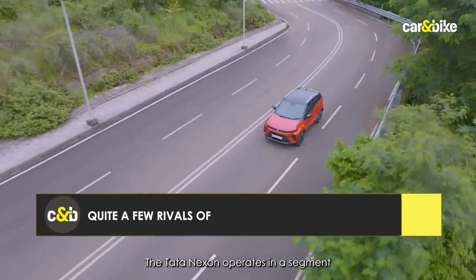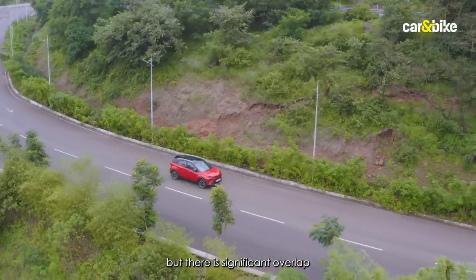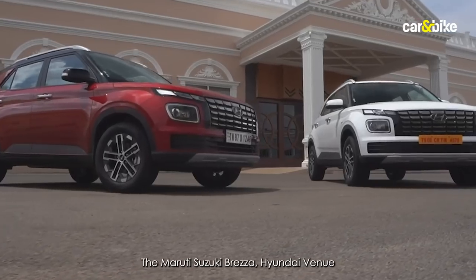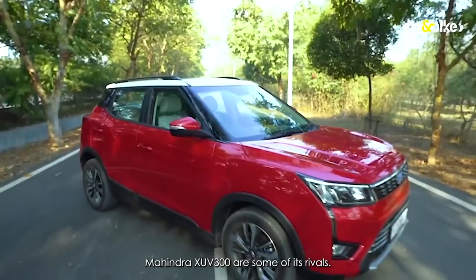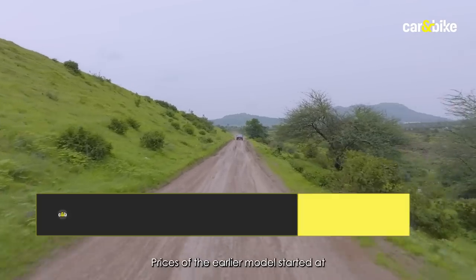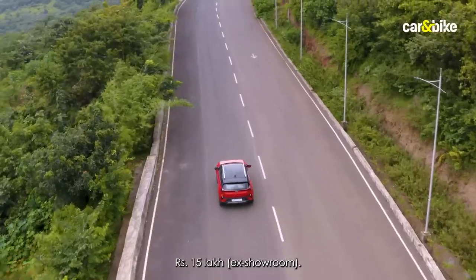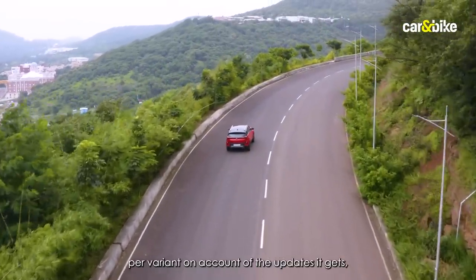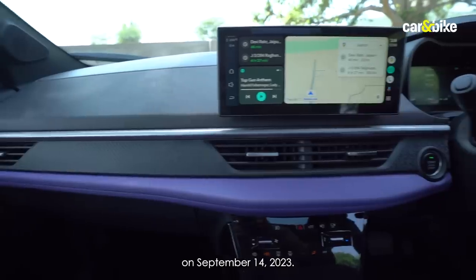The Tata Nexon operates in a segment with significant competition including the Maruti Suzuki Brezza, Hyundai Venue, Nissan Magnite, Renault Kiger, Kia Sonet, and Mahindra XUV300. Prices of the earlier model ranged from 8 lakh to 15 lakh rupees, and expect a bump of up to 1 lakh rupees per variant for the updates. The new Nexon is set to launch on September 14th, 2023.